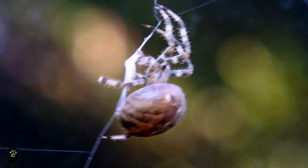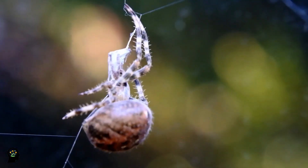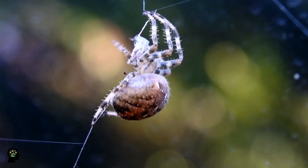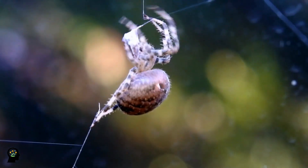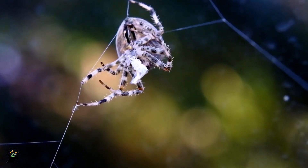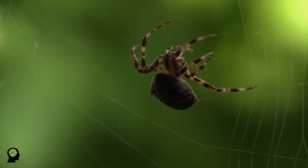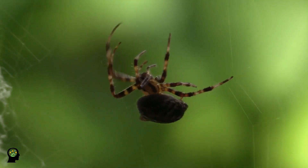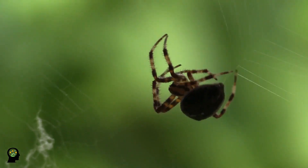Arachnids range in size from mites as small as 0.08 mm to the giant African scorpion, which may be 21 cm or more in length. In terms of appearance, arachnids vary from short-bodied mites, round-bodied wasps, and scorpions with curved tails to slender, sturdy, hairy tarantulas. Most arachnids are predators and do not have jaws, and except for a few exceptions, they pour digestive juices on their prey and suck the digested food.